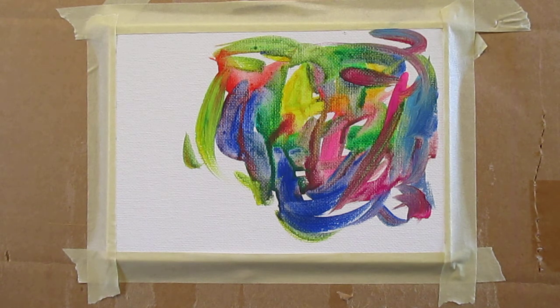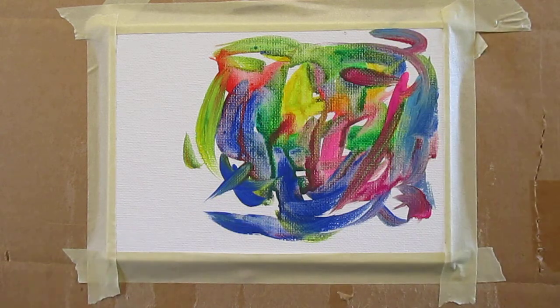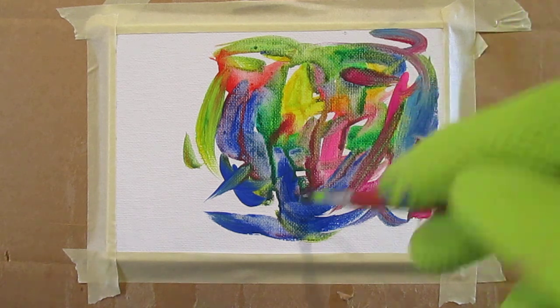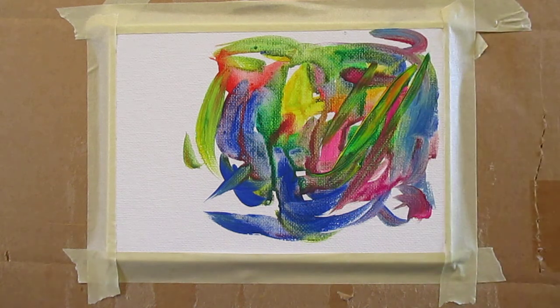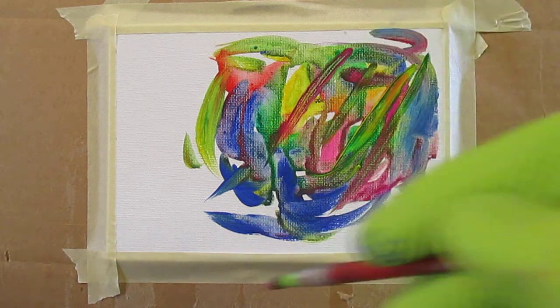My favorite compliment that I've mentioned many times before is that a lot of people say they want to touch my paintings — that there's something about them that just makes people want to touch the surface. That's because they're so very tactile. There are different levels of impasto in my work where you can see the brushwork and the paint is just really sitting up.